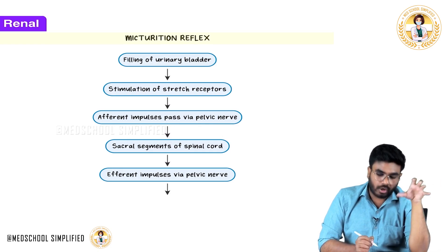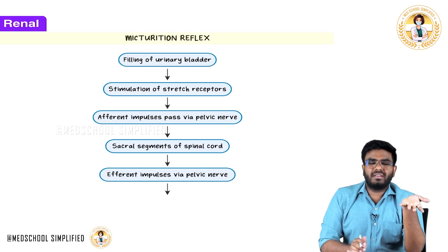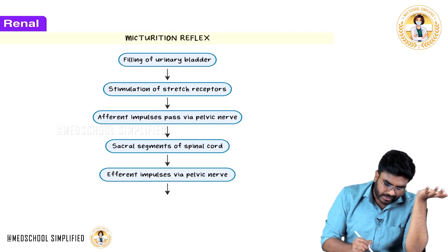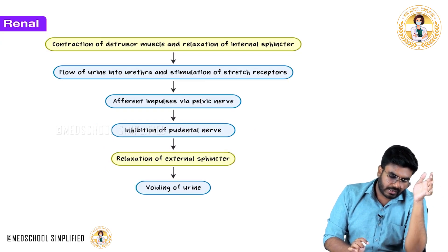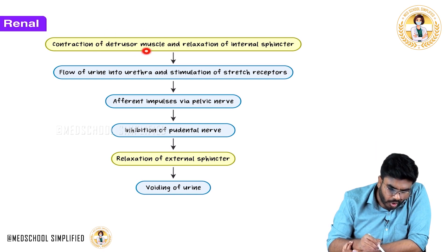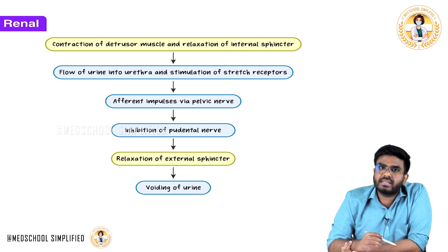The spinal cord gives efferent impulses back to the bladder via the same pelvic nerve. The pelvic nerve carries parasympathetic outflow. The spinal cord activates the parasympathetic outflow, activating the pelvic nerve. When the pelvic nerve is activated, the detrusor muscle contracts. When the detrusor muscle contracts, the internal urethral sphincter gets relaxed.